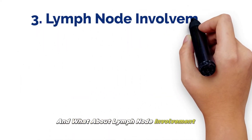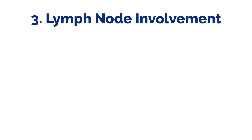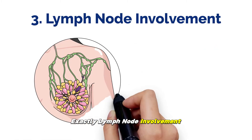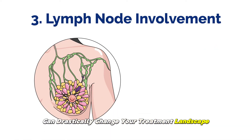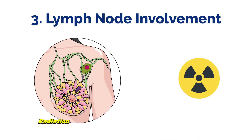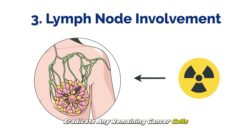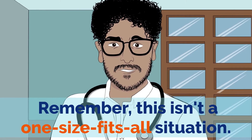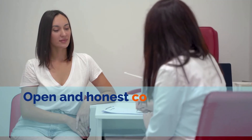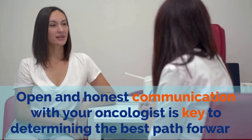And what about lymph node involvement? This is another crucial piece of the puzzle. Lymph node involvement can drastically change your treatment landscape. If the cancer has spread to the lymph nodes, radiation therapy may be strongly recommended to eradicate any remaining cancer cells and minimize the risk of recurrence. Remember, this isn't a one-size-fits-all situation — open and honest communication with your oncologist is key to determining the best path forward.